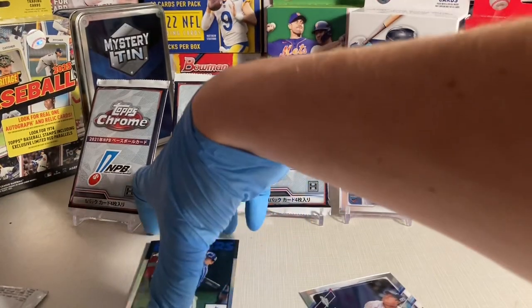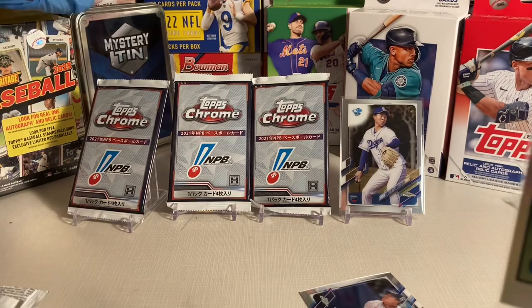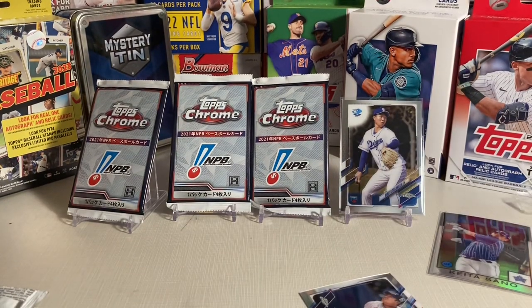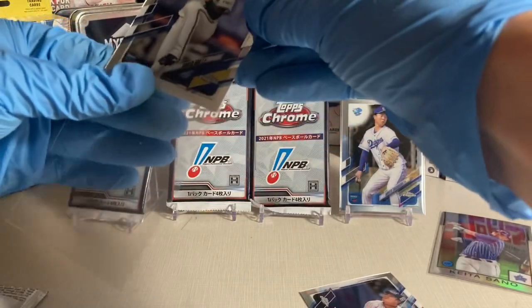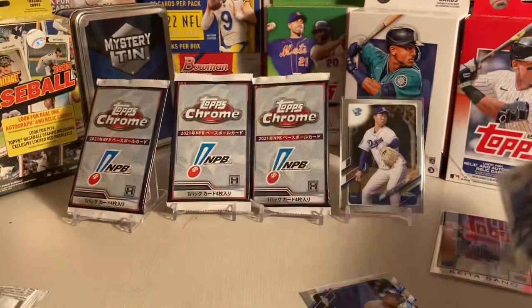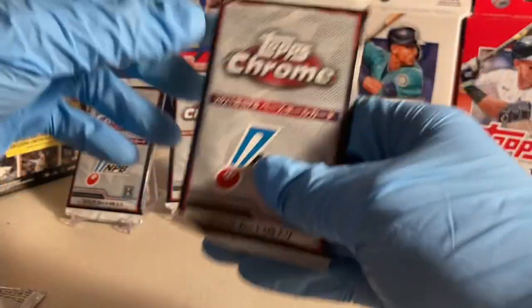I got these off eBay just as individual packs. I assume they may have come out of some of these mystery tins, which can be found at Meijer and Walmart. A couple years ago they made a wave that had two packs, or I think three packs each. Now they have four packs each in the most recent wave. MJ Holding is the company that does them, and they have a lot of these Japanese packs in them.